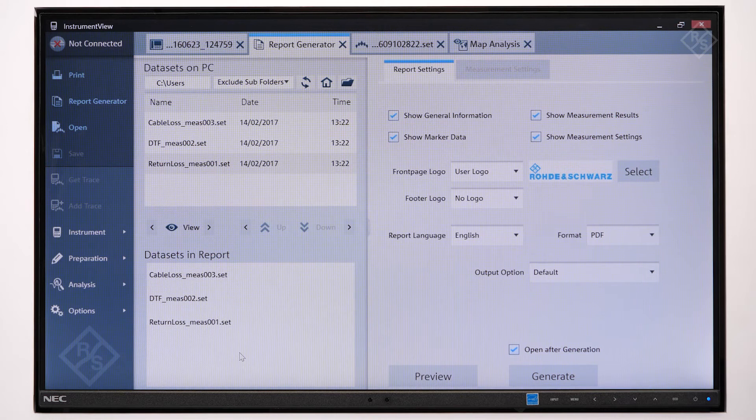The Instrument View Windows software comes with the Spectrum Rider FPH. The software makes it easy to remote control, post-process, and document measurement results.